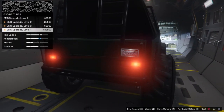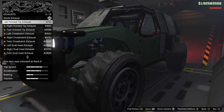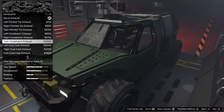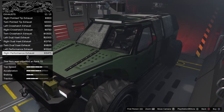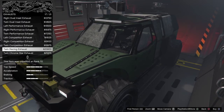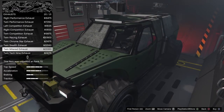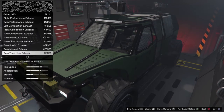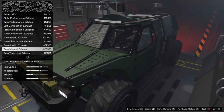Engine is $33,500. For exhaust, we've got left, right, and twin variations of pointed tip, crosshatch, dual inset, and more. The most expensive is the twin tech nine at $24,175, which puts the exhaust right behind the driver's seat. We'll go with the twin mitered exhaust.